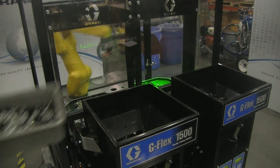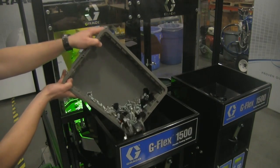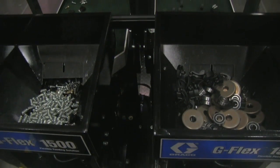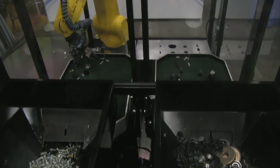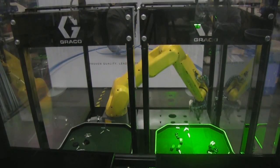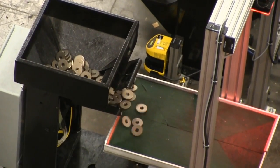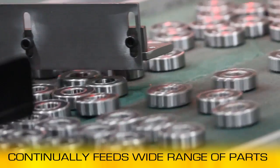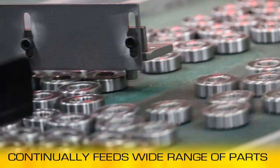Once G-Flex is set up, an operator can load nearly any small to medium-sized part into the large hopper. Parts are dispensed on demand to the feeder table that recirculates parts into the FANUC robot's field of view. This feeder table is run through a programmable platform that shakes automatically, continually feeding almost any shaped item.